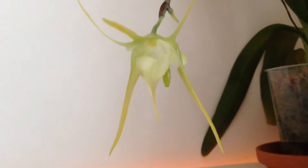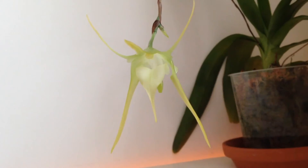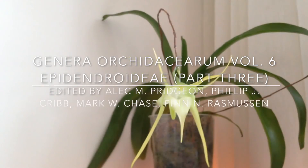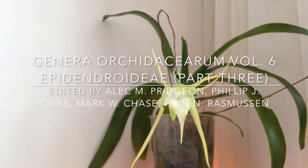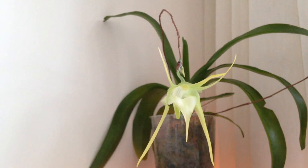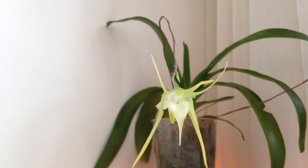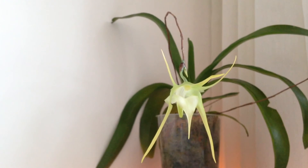Pollination studies have not yet been published according to Genera Orchidacearum. There is a link in the description box to ferrobase.com where you'll find a long list of complicated-sounding chemical fragrance compounds that add to this delicious scent.